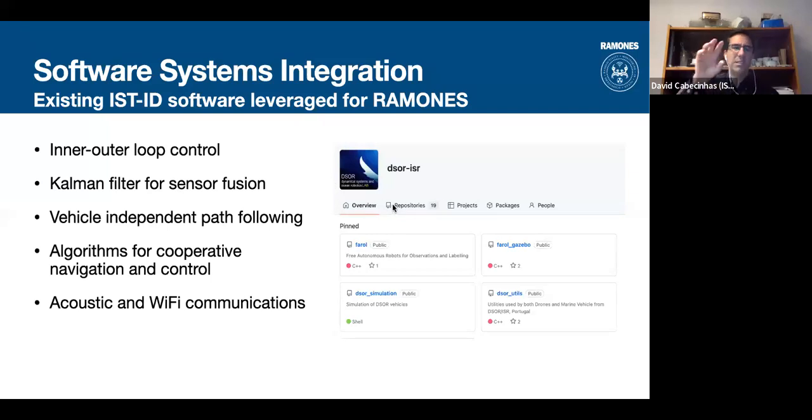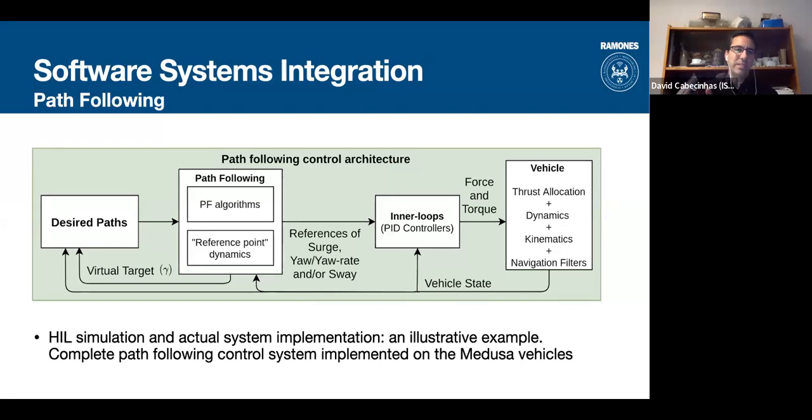This contains everything from single-vehicle controllers to the wider cooperative architecture. For a single vehicle, we have a desired path, an array of path-following algorithms each with its own advantages and disadvantages for the user to choose from, and that path-following module — which is vehicle-independent — feeds references to inner control loops that are vehicle-dependent and need to be adapted for gliders, the surface vehicle, or the MEDUSA vehicles shown before.